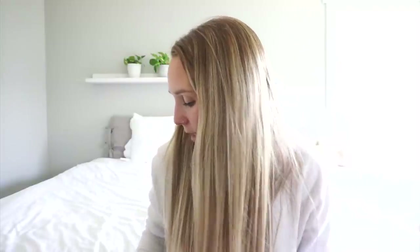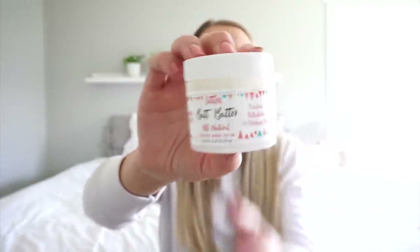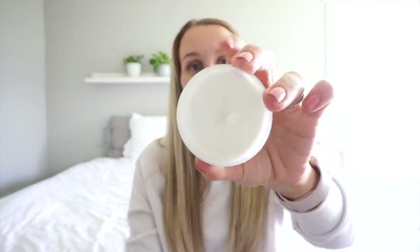Next up is diaper cream. I just got this one so I haven't been using it for a long time yet, but I wanted to mention it — it's by Little Skincare and it's called their Butt Butter. It's loaded with vitamins A, D, and E, it's super clean, and it smells really good. I love that it's in a tub like this because it makes it easier to get out. The main ingredient is zinc oxide — it's 10% zinc oxide, so it's a really good one.